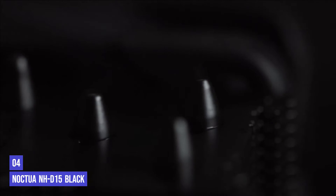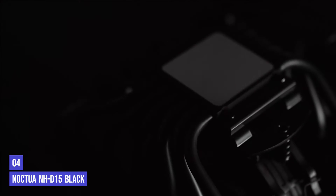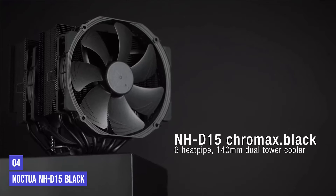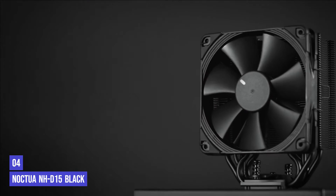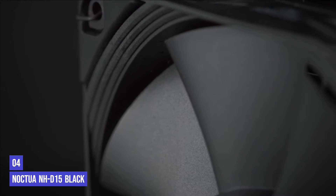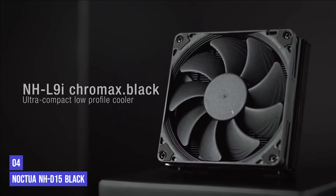Up next in fourth place is the Noctua NH-D15 Black. In the middle price range of coolers, the Noctua NH-D15 Black is one of Noctua's best coolers for the Ryzen 5 5600X CPU. The NH-D15 comes in two colors, but the black variant is better if you want something more stylish that matches the sleek aesthetic of the Ryzen 5 5600X. It's a purely black cooler that can easily blend well into most gaming rigs. Apart from its black aesthetic, the NH-D15 also lures you with its mechanical dual fan design, which features two top-quality fans cooling your rig.